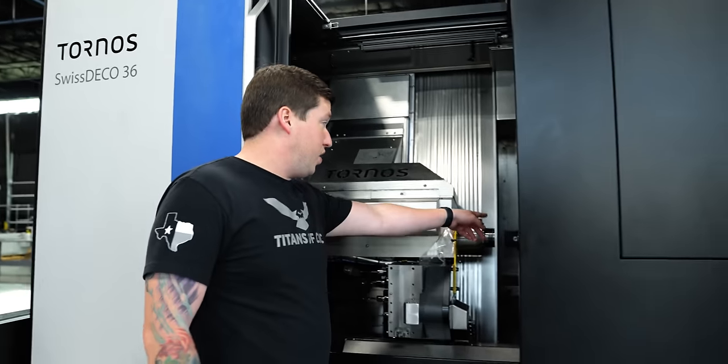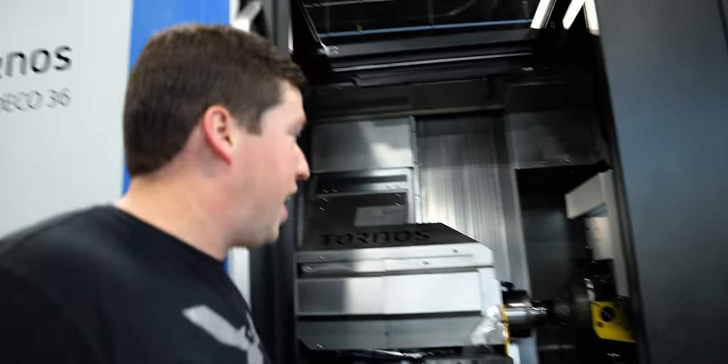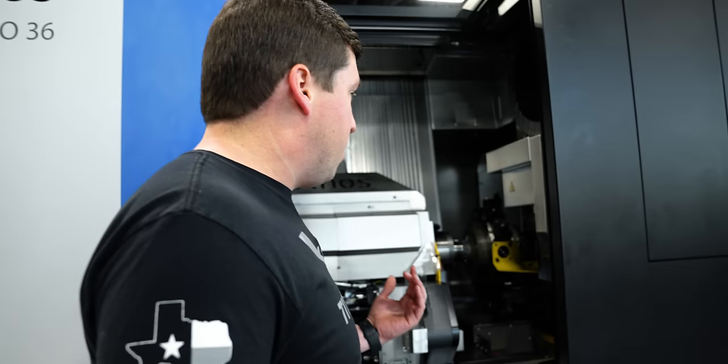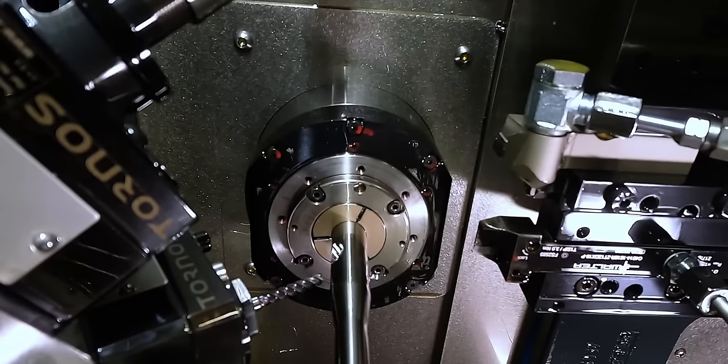It still has its shipping brackets on it — it just got here — but this turret right here is going to swivel on a B-axis, which I am just wildly excited for. To have that much power — I think it's six horsepower on the live tools in the turret, which for live tools is absolutely insane. There's not another machine like this on the planet that is a Swiss lathe with the ability to do angled live tool work and have that much power.